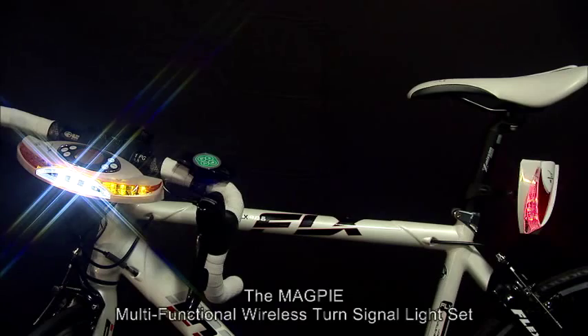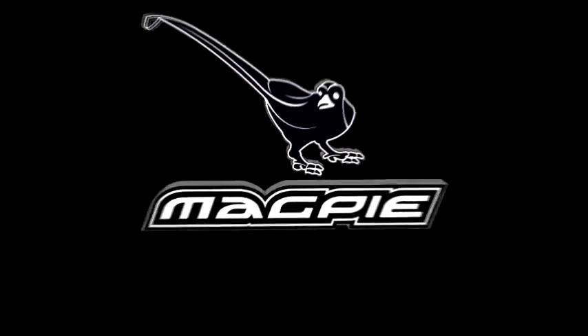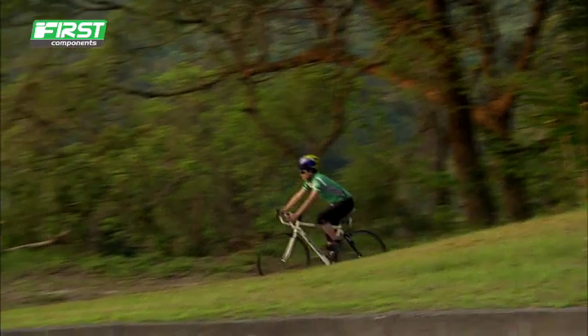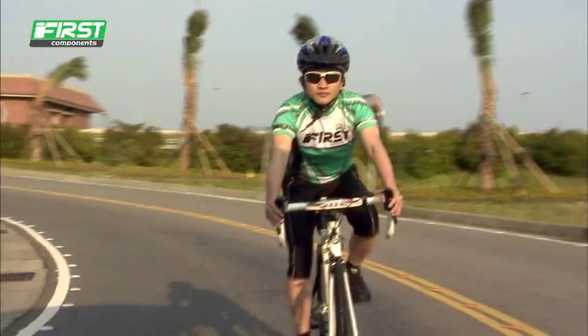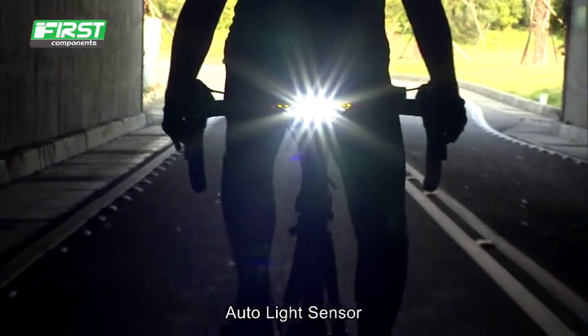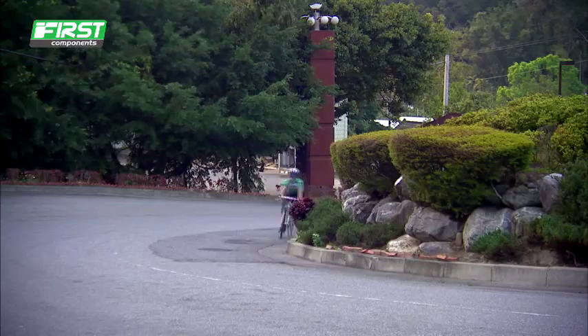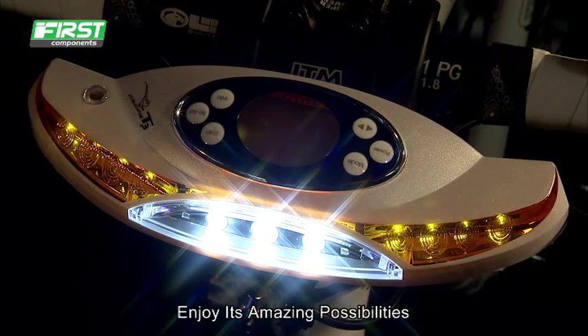Different from ordinary life sets, the Magpie Multifunctional Wireless Turn Signal Light Set. It's creative — an amazing multifunctional light set. Magpie ensures you complete safety. Enjoy its amazing possibilities.